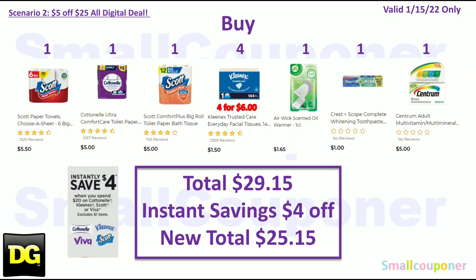Scenario 2: Buy one Scott Towels for $5.50, one Cottonelle for $5, one Scott Comfort Plus for $5, four Kleenex for $6 total at $1.50 each. There is an instant savings when you spend $20 on Cottonelle, Kleenex, Scott, or Viva — it excludes $1 items — saving you $4 off instantly at the register. Also buy one Airwick Warmer for $1.65, one Crest Toothpaste for $1, and one Centrum for $5. Your total is $29.15, and after the $4 instant savings your new total is $25.15. Make sure your total after any instant savings is at least $25 for the $5.25 to also come off.